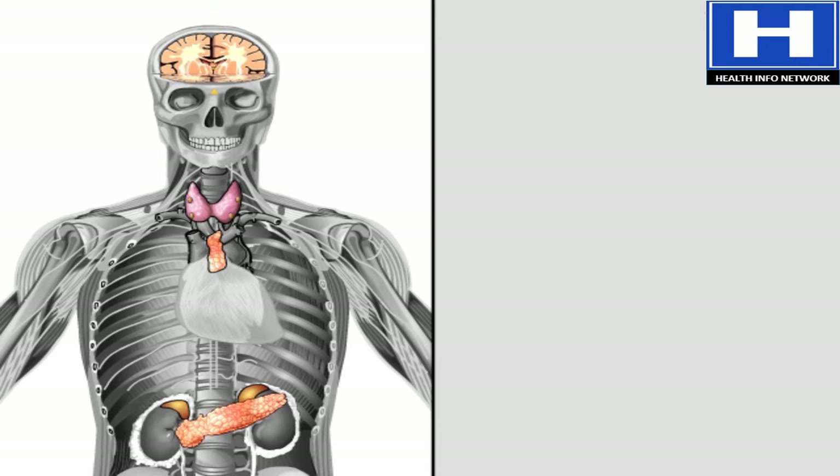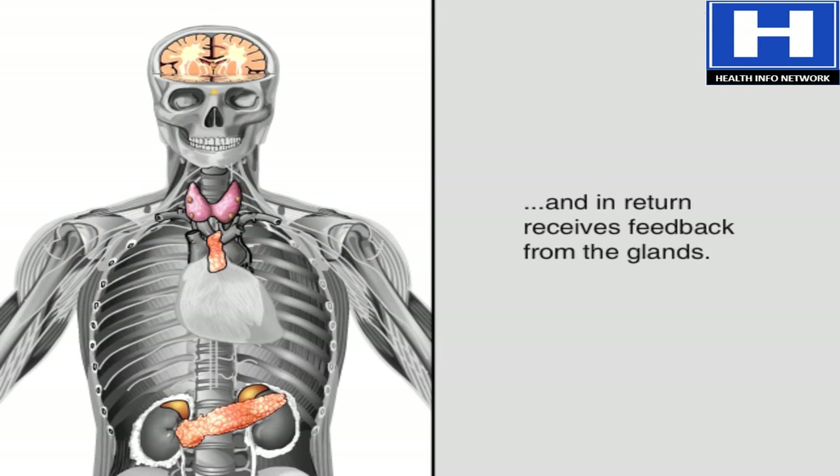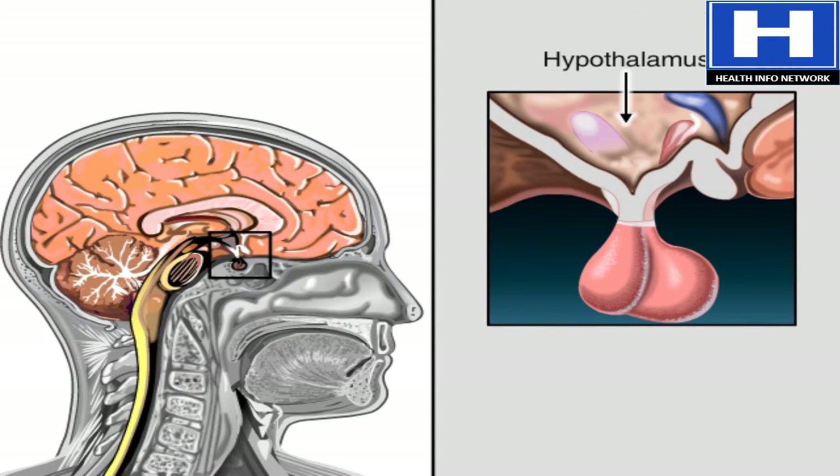The endocrine and nervous systems work closely together. The brain sends instructions to the endocrine system, and in return it gets constant feedback from the glands. The two systems together are called the neuroendocrine system. The hypothalamus is the master switchboard.